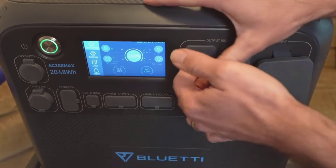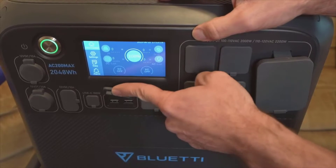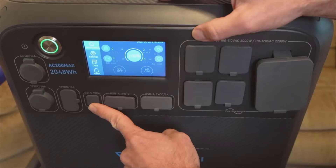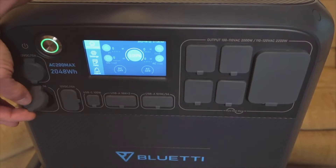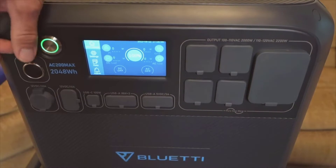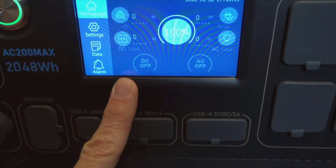At the core of the AC200 Max is a substantial 2048 watt-hour lithium iron phosphate battery, renowned for its long cycle life and safety. What makes this power station stand out is its expandability — you can actually increase the capacity up to a massive 8192 watt-hours. That means when your energy needs grow, the AC200 Max can grow with you, giving you a flexible and scalable power solution.